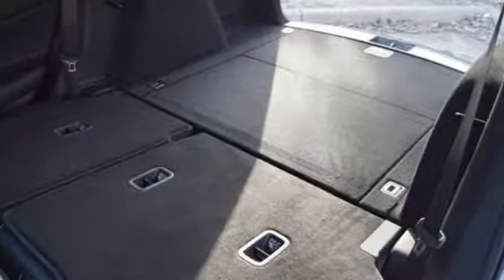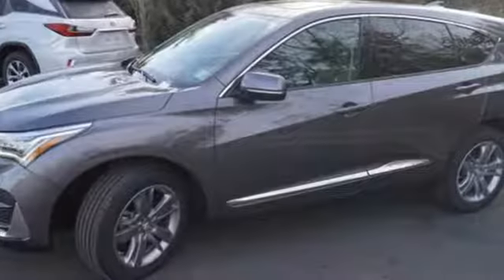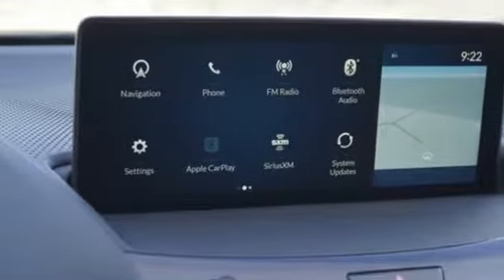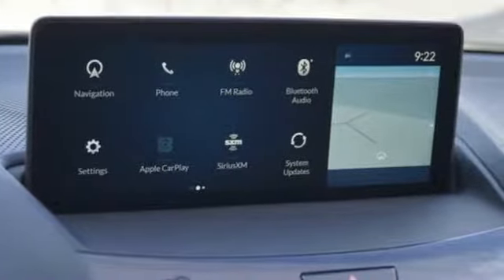Dual zone climate control. Automatic transmission. Hands-free liftgate. Automatic with driver control suspension management. And turbo inline four-cylinder engine.